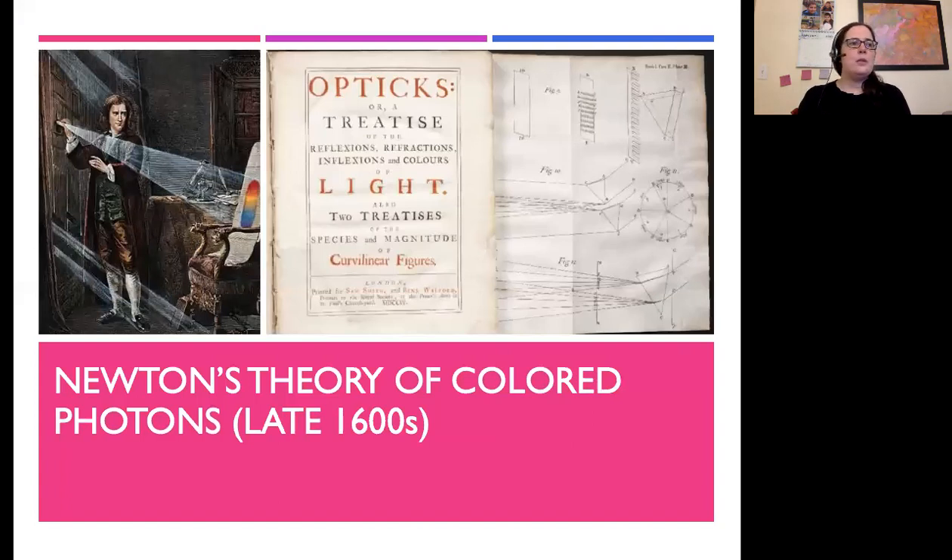Newton is still regarded as one of the greatest physicists of all time. What did he think about colors? He had his optics, his treatise on light, and his idea of colors was that all light was different particles. He thought there were seven different types of colors — red-colored light particles, blue-colored light particles, et cetera — and that if you add them all together, you get white light.